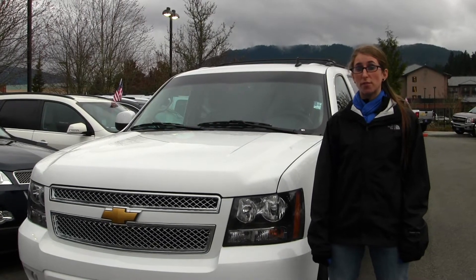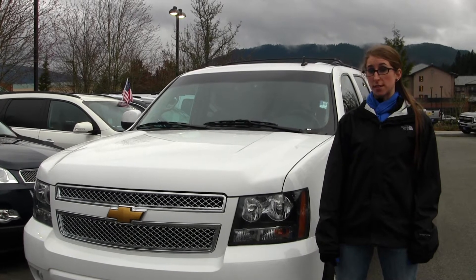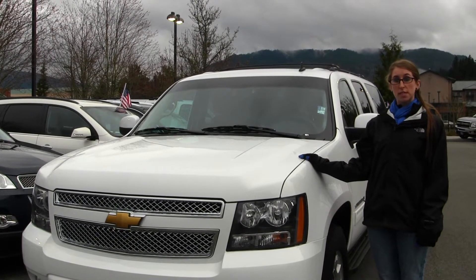Hi, this is Chelsea. Today I'm at Michael's Chevrolet located in Issaquah off I-90 exit 15 on your south side. Today we're looking at this classic white 2012 Chevy Suburban LT.